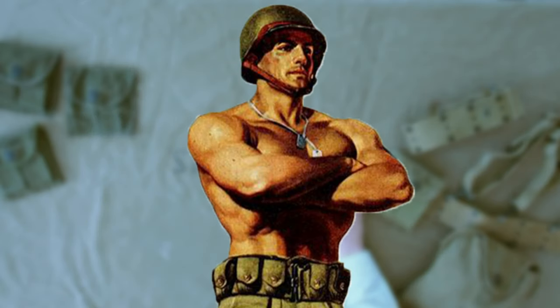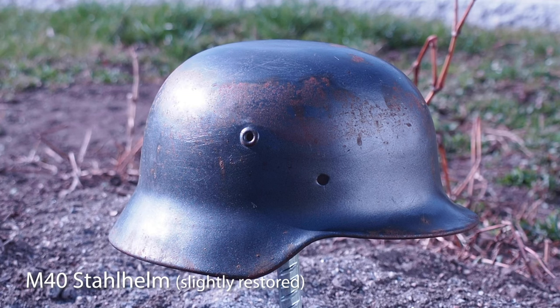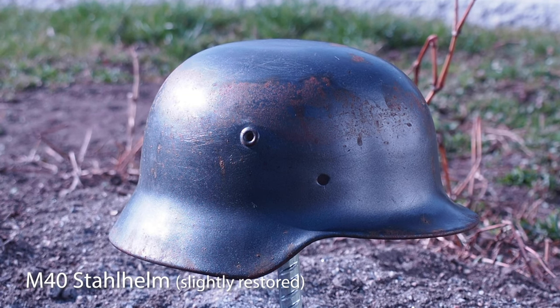Ladies and gentlemen, today we will find out if a bullet from the M1 carbine will go through an original German M40 steel helmet at 100 meters.